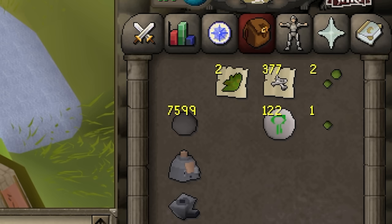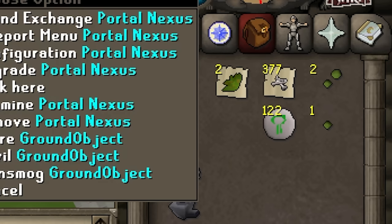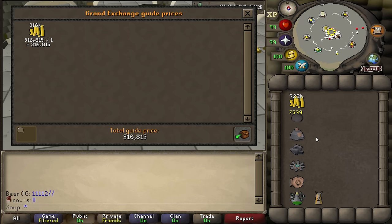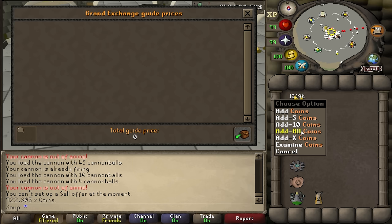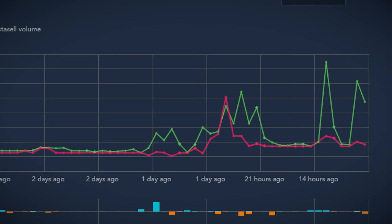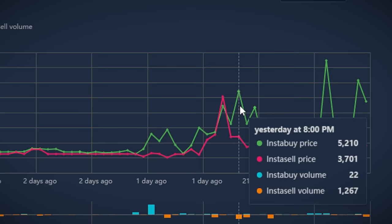After one hour, I had collected 377 jogger bones, 122 nature runes, 2 ranarr weeds, 2 ranarr seeds, and 1 snapdragon seed. In total, I made 1,239,000 GP. Subtracting the cost of cannonballs and the Divine Super Combat Potion — which adds up to 316k — we are left with 922,000 GP after one hour of killing joggers. Honestly, amazing. Really solid method. Note from the editing room: prices of jogger bones are currently 3.8k each, more than dragon and wyvern bones, which would have made this method 1.1 million GP an hour. Absolutely absurd.